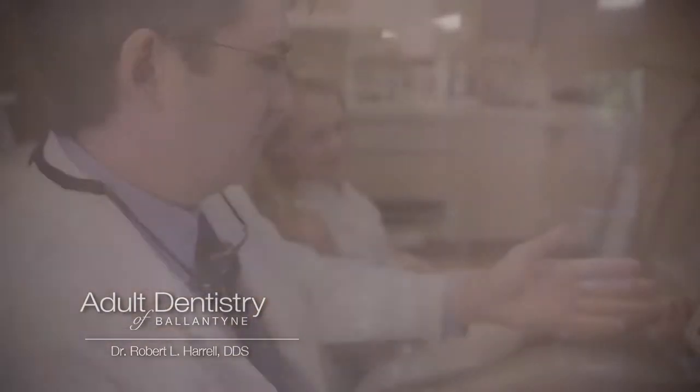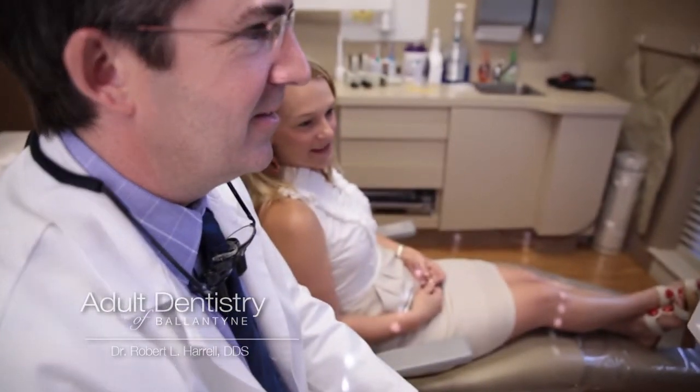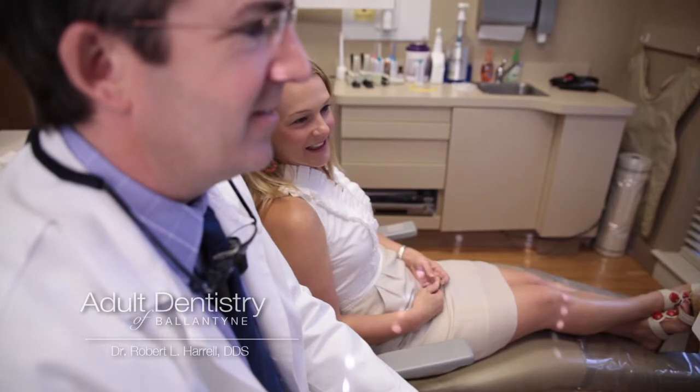Once the 3D digital image has been captured, we can spend time in consultation with the patient and really give them an accurate assessment of what's happening in their mouth.